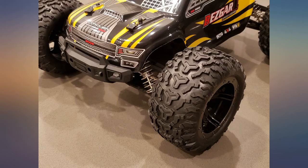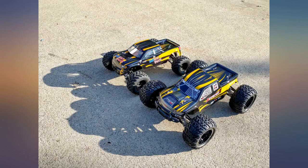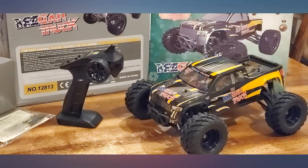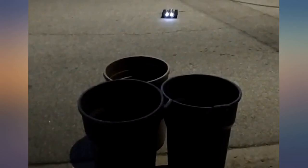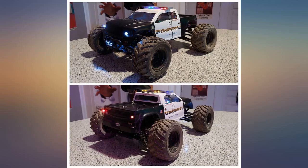I decided to take this truck out once the storm was over. This truck is insane — it's wicked fast and literally nothing can stop it: pavement, mud, snow, water, jumps, donuts. My kid smashed it into a tree head on at full speed, 28 miles per hour, and nothing even slowed it down.